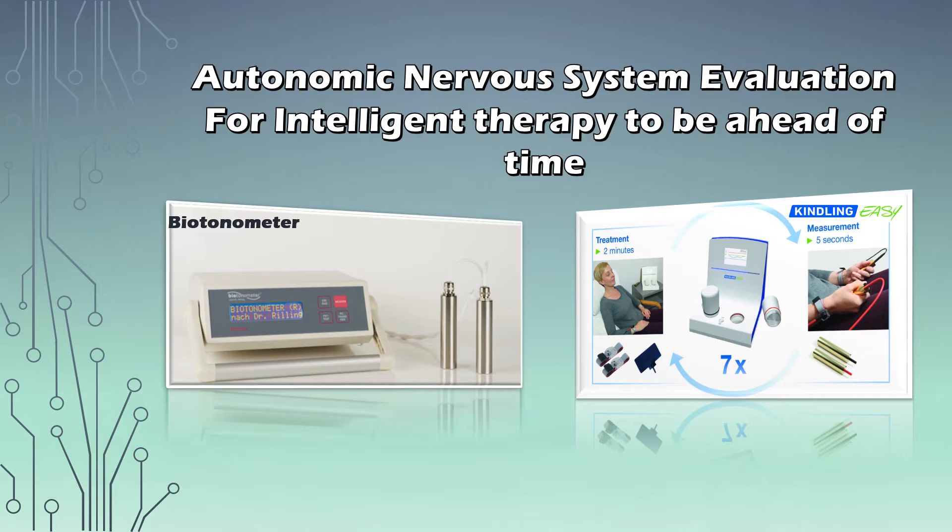Today is going to be specifically about the Autonomic Nervous System, how to evaluate it with the most modern holistic devices and then how to balance it out, why it is important, and what role the Autonomic Nervous System plays in your total health. We're going to talk about it again in this presentation, but only shortly.